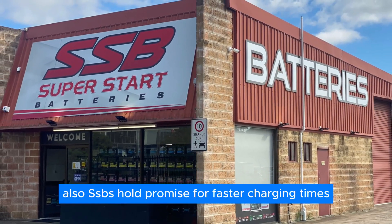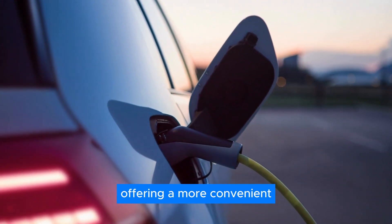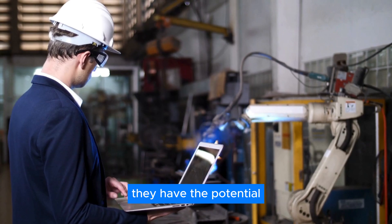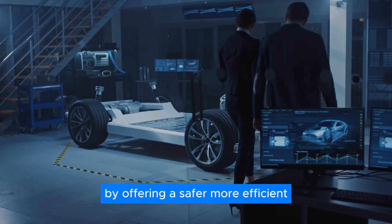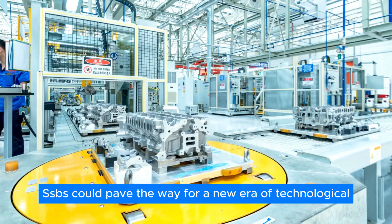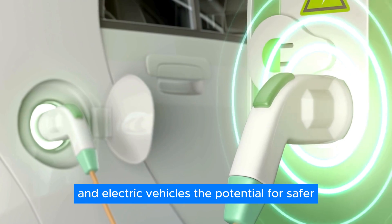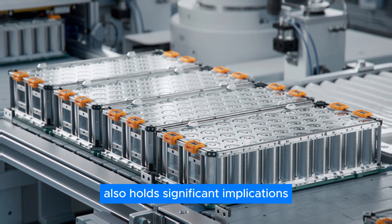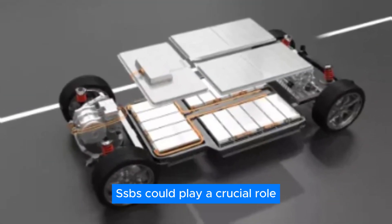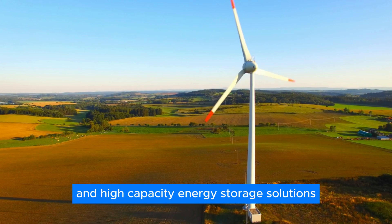Solid-state batteries hold promise for faster charging times. The improved flow of ions within the battery could significantly reduce the time it takes to recharge, offering a more convenient and efficient energy storage solution. While SSBs are still under development, they have the potential to revolutionize the battery industry by offering a safer, more efficient, and more powerful energy storage solution — paving the way for a new era of technological advancement and sustainability. The potential for safer and more efficient energy storage also holds significant implications for renewable energy sources such as solar and wind power, helping overcome intermittency challenges.